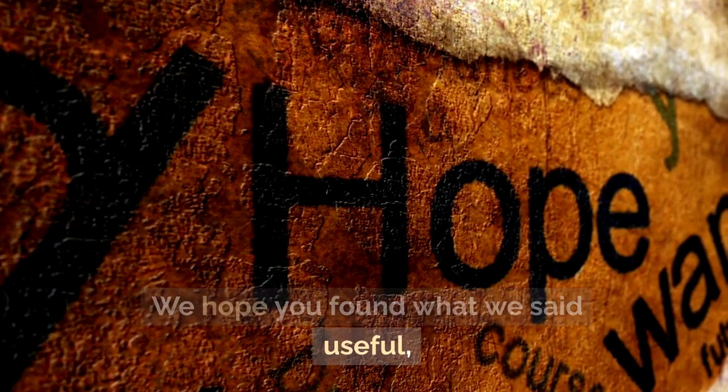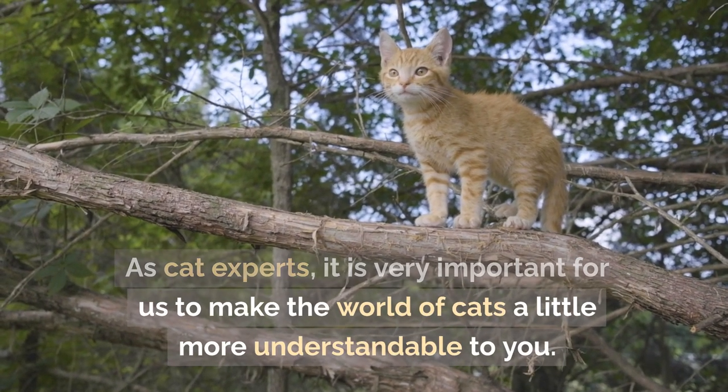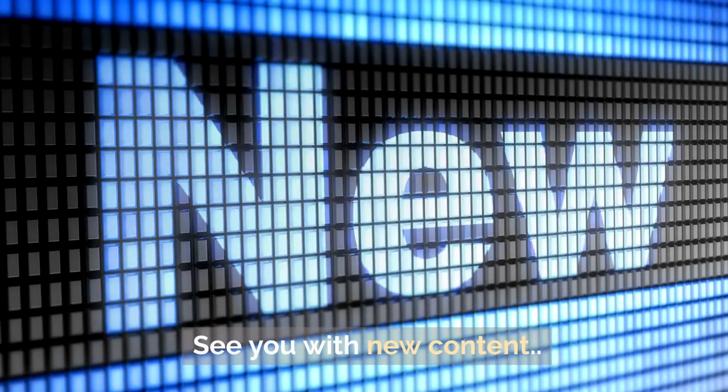We hope you found this information useful. As cat experts, it is very important for us to make the world of cats a little more understandable to you. If you found it useful, please don't forget to subscribe to our channel. See you with new content.